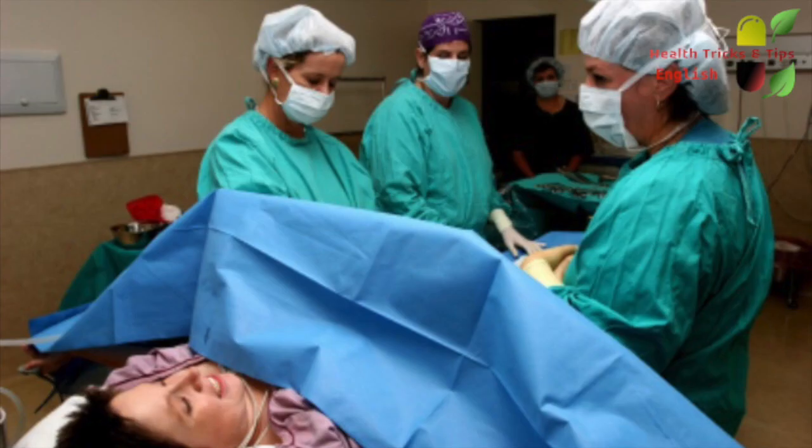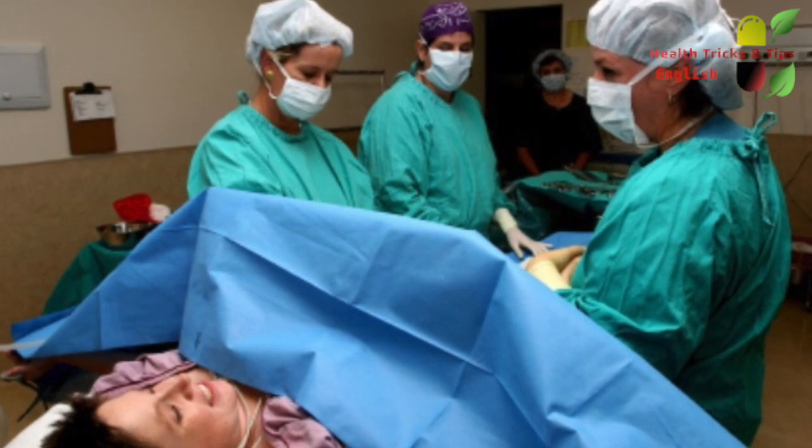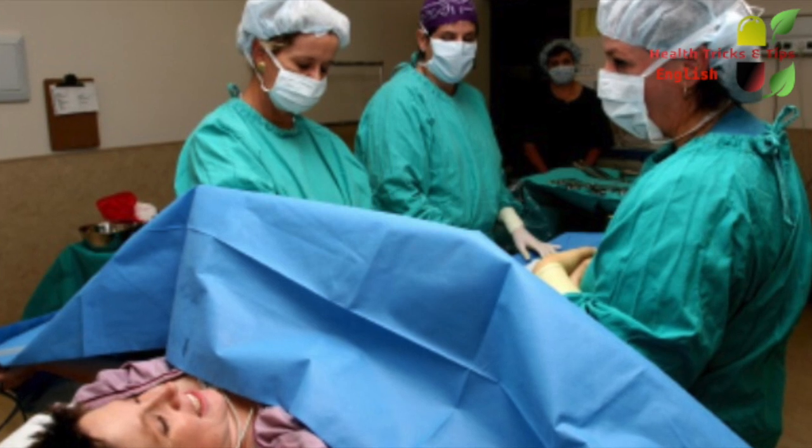As every woman has a different body type, it can never be said exactly how much time it is going to take for the cervix to open approximately 10 centimeters so that the normal delivery can take place.